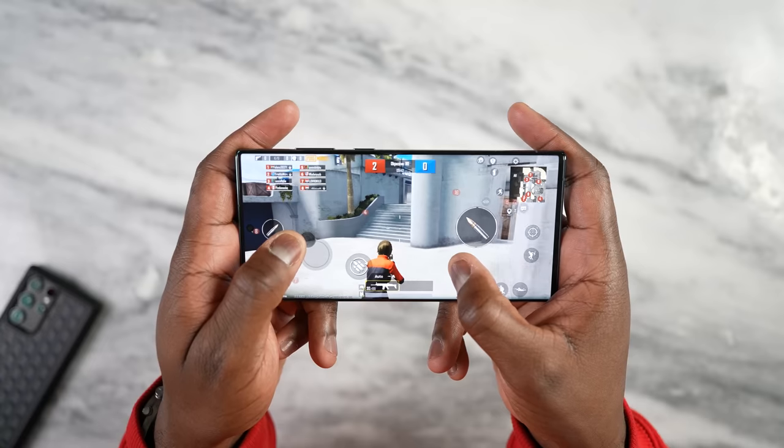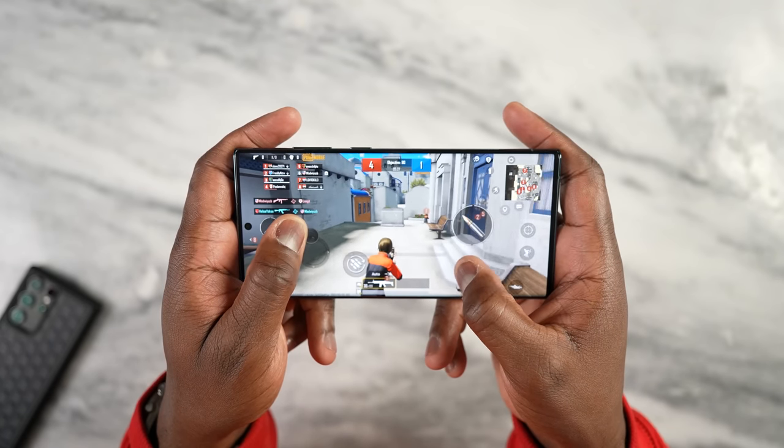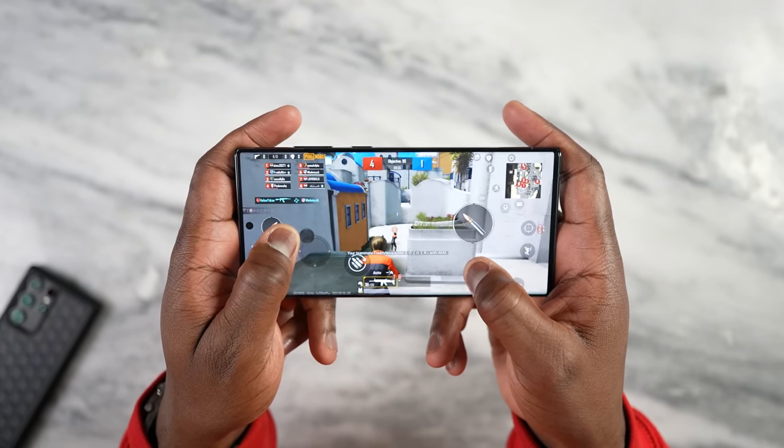Now you're wondering when you get the Exynos version — if you're in the UK, you will get it in a few other parts of the world — while the Snapdragon version is in the US and most regions around the world. Let's start off with benchmarks because you guys love benchmarks.